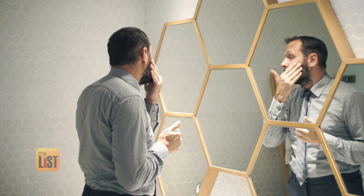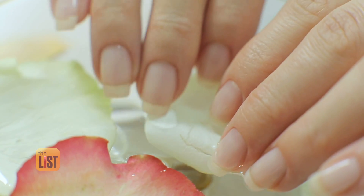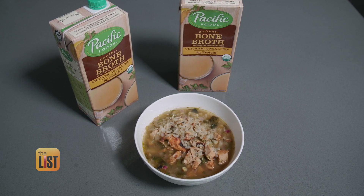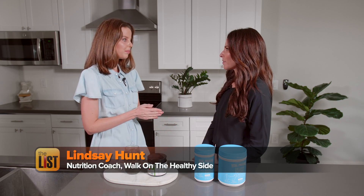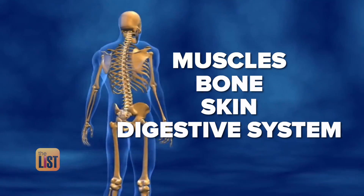Collagen is a wonder protein that makes us have pretty and strong hair, skin, and nails. Our bodies naturally make it, but we can boost it through the food we eat. Collagen is the most abundant protein in our body and it's found in the muscles, the bone, the skin, the digestive system — it's all over.